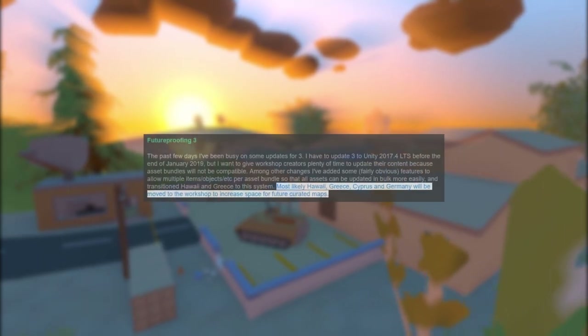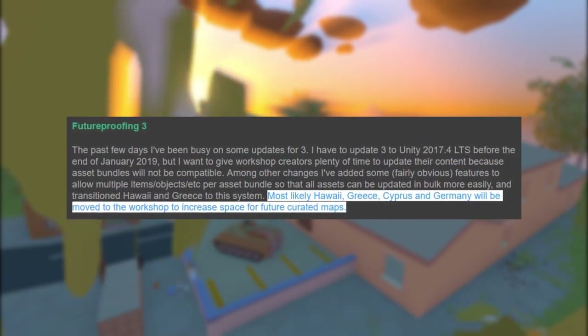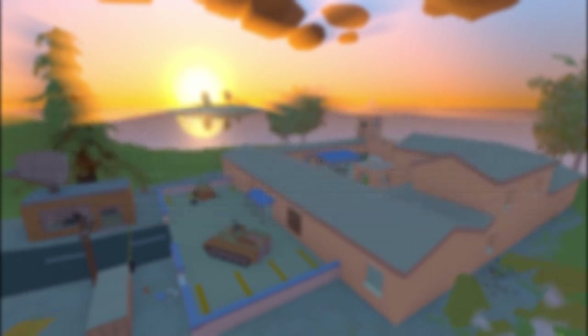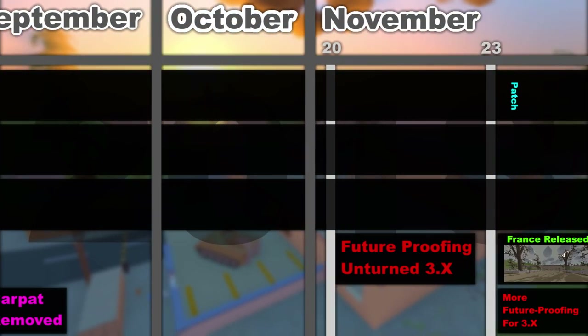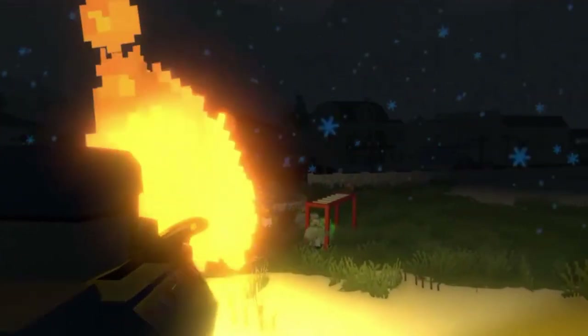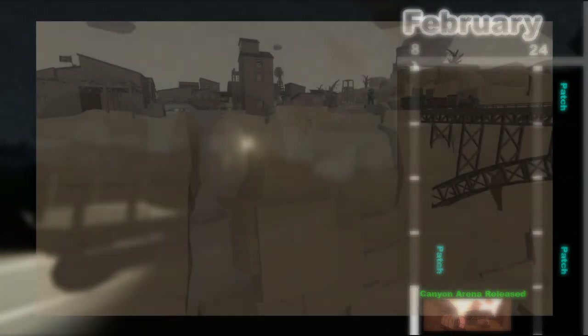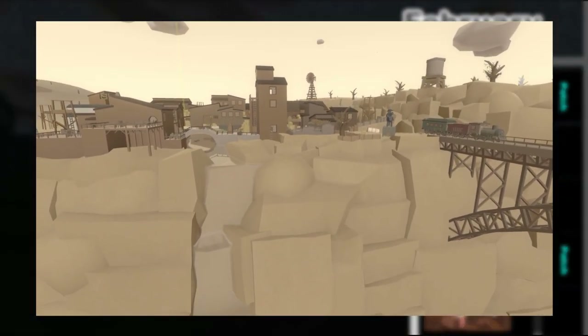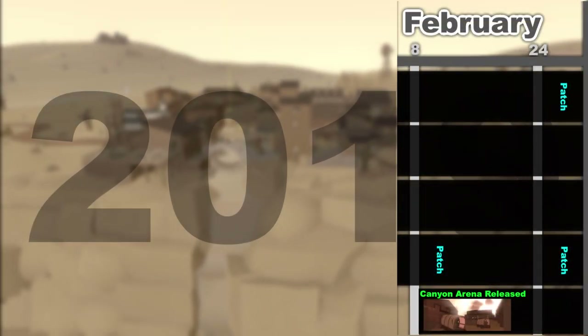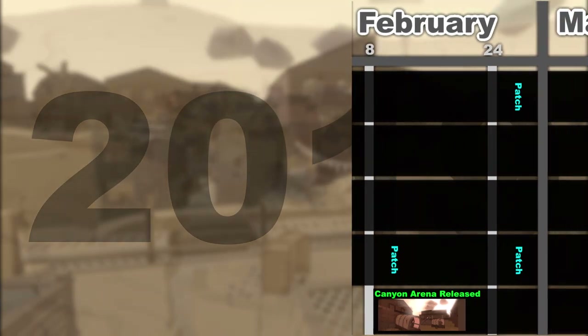On November 20th Nelson talked about future-proofing 3.0, stating that Hawaii, Greece, Cyprus, and Germany would be moved to the workshop to increase space for future curated maps. On November 23rd the France curated map was added. On February 8th of 2019 Canyon Arena was added — initially timed curated, but on March 13th it became a fully curated permanent map, becoming the first map to change curation status while in game.